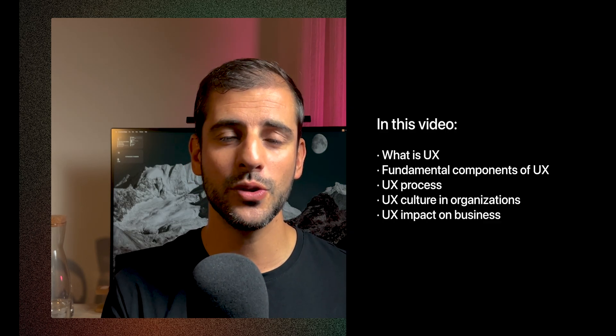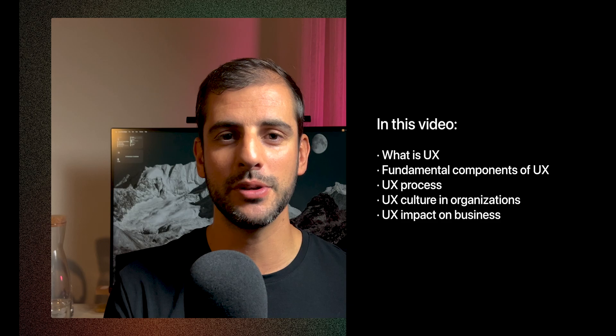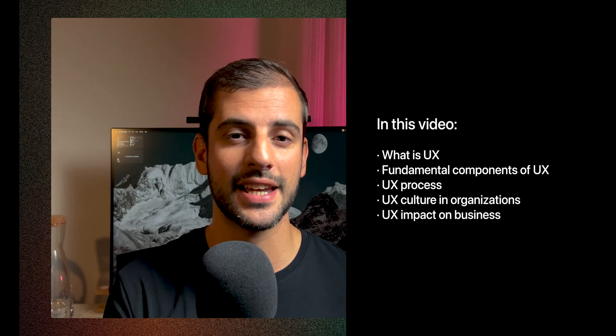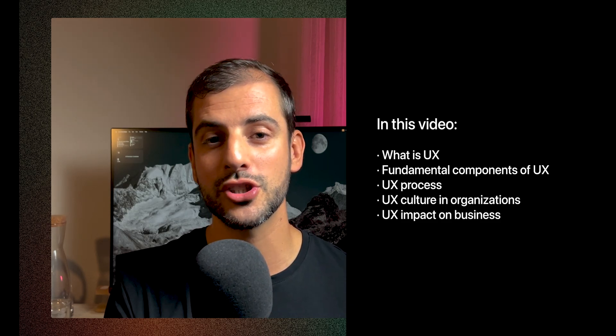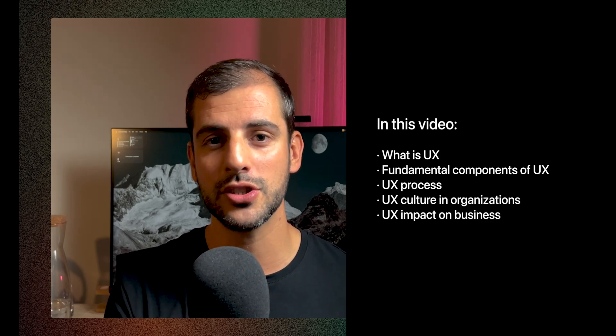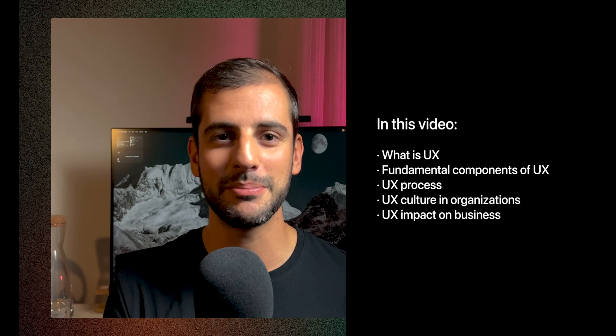Do you ever wonder why some websites feel so easy to use while others leave you frustrated? That's the magic of UX. In this video, we're diving into user experience or UX, a field that combines psychology, design, research, and technology to create digital interactions that are not just efficient but also enjoyable and memorable.